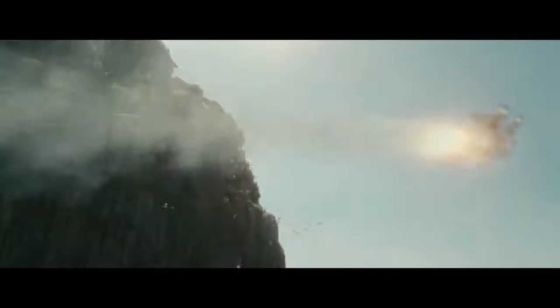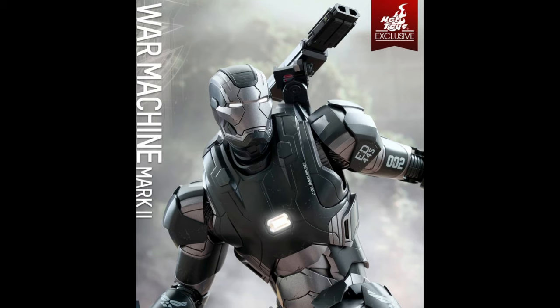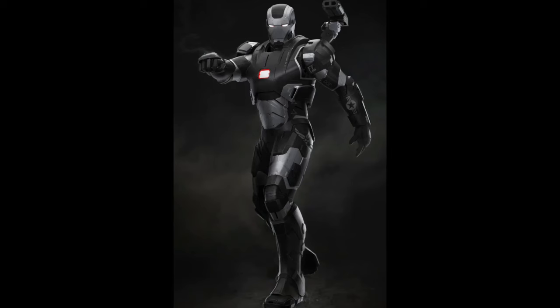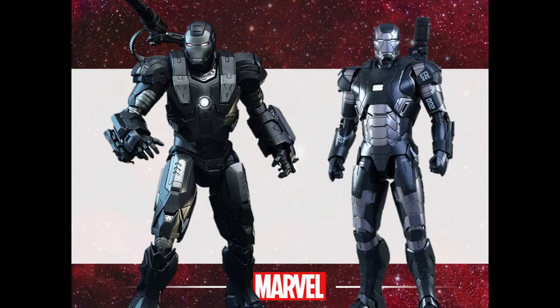The War Machine Mark II vastly improves on the flaws of its predecessor. Despite its formidable arsenal, it was not originally designed for James Rhodes or properly calibrated to his physiology, making it potentially unsafe for him to use. The Mark II is noticeably more streamlined and was built from the start as a military tool and weapon, rather than an unarmed prototype, and was specifically designed for Rhodes.